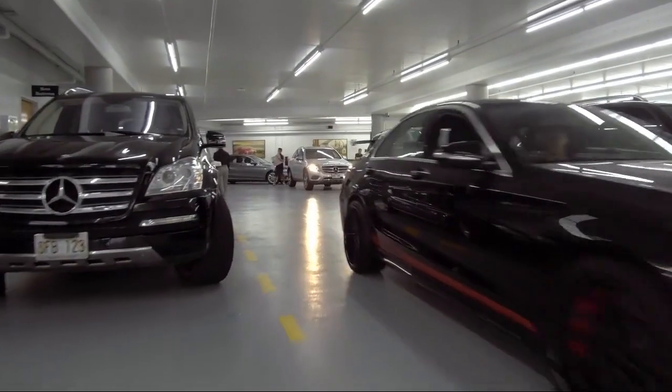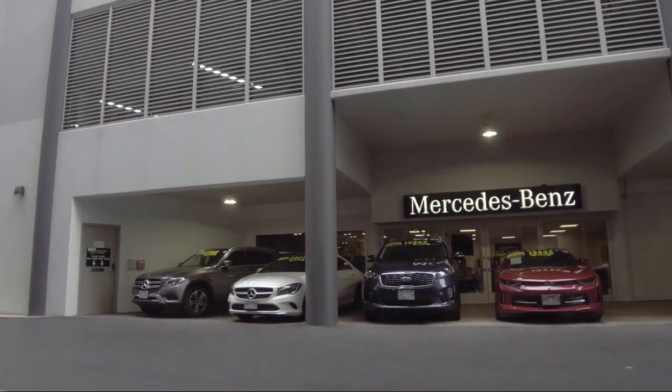So come visit us here at Mercedes-Benz of Honolulu — you'll be glad you did. We are located at 818 Kapiolani Boulevard.